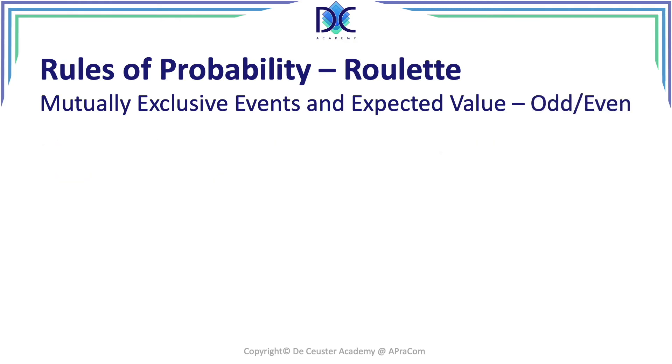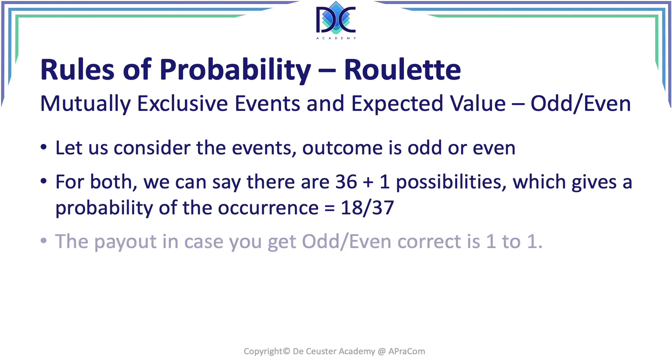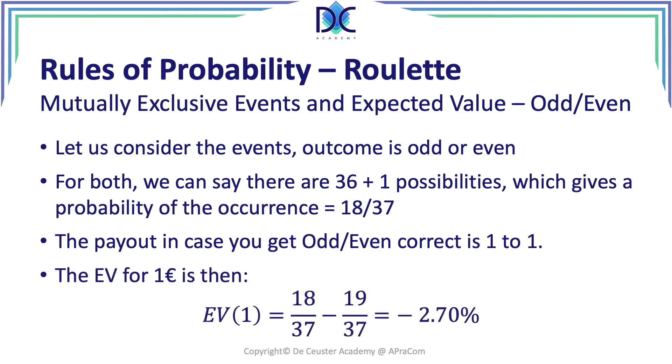We can do another calculation for an even bet. We have 37 possibilities, with 18 possible outcomes that are odd or even — zero is neither odd nor even, so 18 out of 37. The payout is 1 to 1: you put 1 euro, you get 1 euro back. The expected value is: (18/37) × €1 − (19/37) × €1 = −1/37, which is again −2.7%. The bank has an advantage of 2.7%.